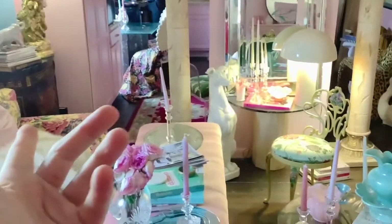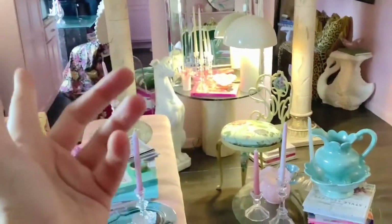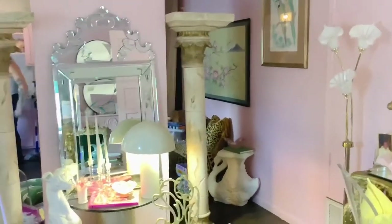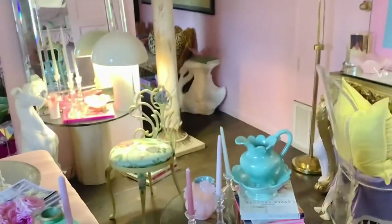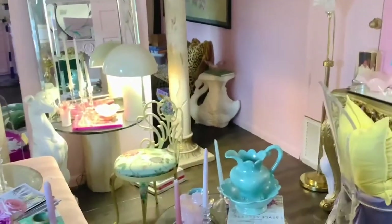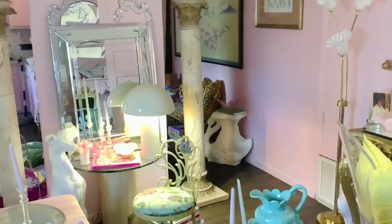My husband's in there cooking — that's the kitchen. This Venetian mirror I picked up from Facebook Marketplace, I have it on this piece now. That may change, but I do like the fact that it doesn't take up much floor space.